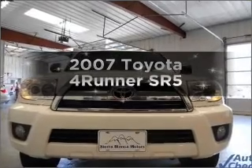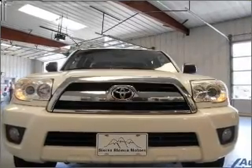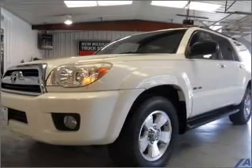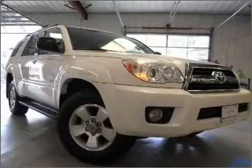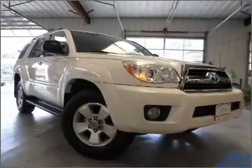Introducing the 2007 Toyota 4Runner. If you're looking for a first-rate auto, this one could be yours today. With a solid six-cylinder engine connected to a smooth shifting five-speed automatic transmission.